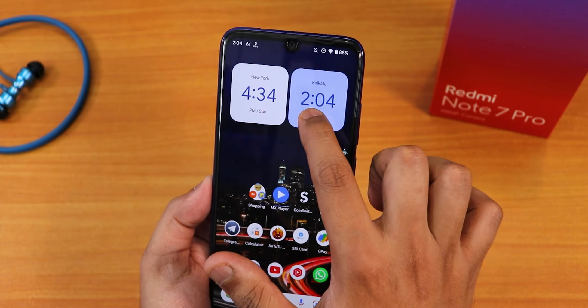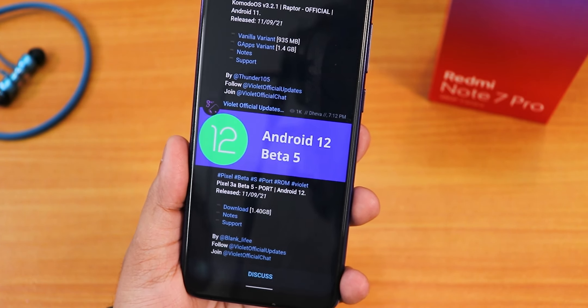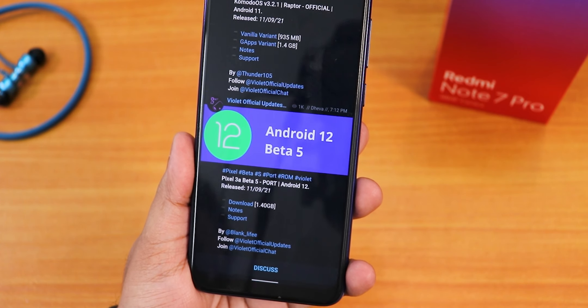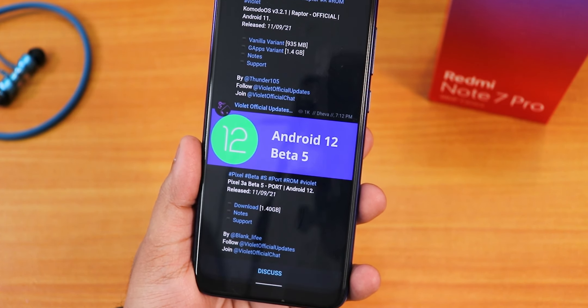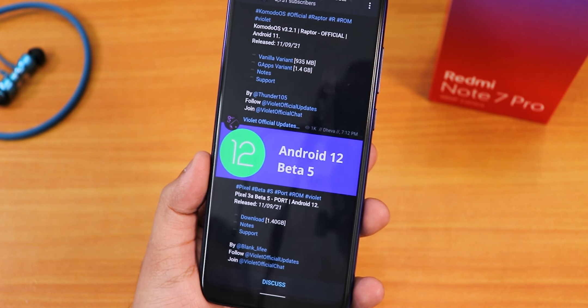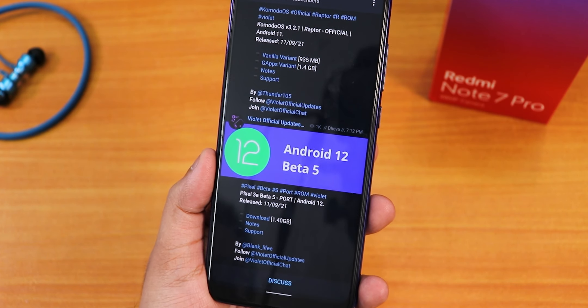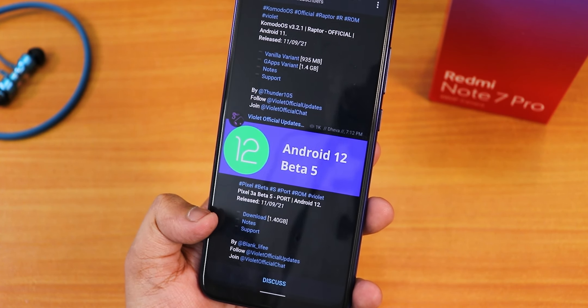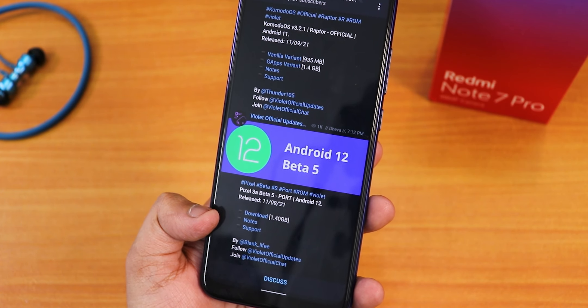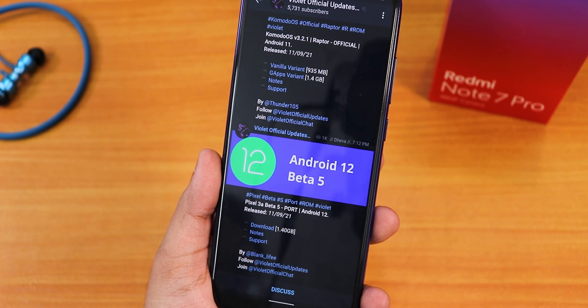What is up guys, this is Tito back with another video on the Redmi Note 7 Pro. Today I'm going to be showing you the latest Android 12 Beta 5 — this is a Pixel 3a port on the Redmi Note 7 Pro. If you don't know how to flash this particular Android 12 port on your device, you can check out the card or the description. This is the 11th September 2021 build and this particular build is about 1.40 GB.